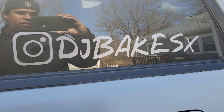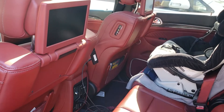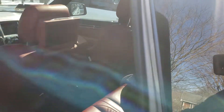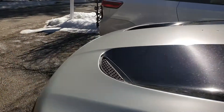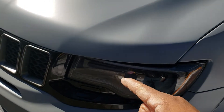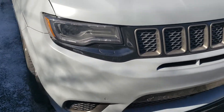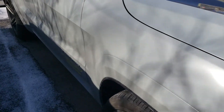Follow me on Instagram — DJ Bakes X, also DJ Bakes X 914. Little man likes to take a ride in there. I got the Amazon Fire Stick with the Wi-Fi hookup in the truck. Some minor upgrades — I did the lens protectors over here so it doesn't get dirty from bug juice and all that.